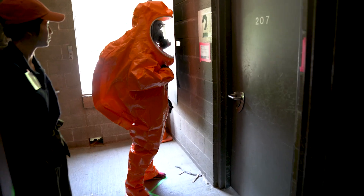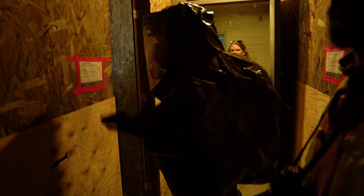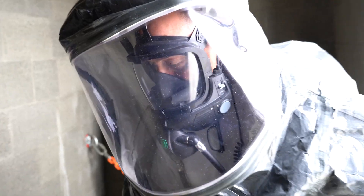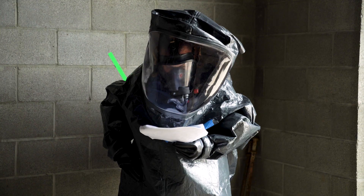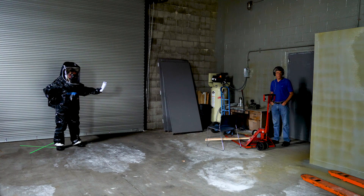Some of the challenges we have are the structures themselves that we go inside of and the difficulty for communications to get out of those buildings. It also becomes challenging when we're in our gear and have our breathing apparatus on for the receiver of those communications to be able to interpret what's being said by the sender.